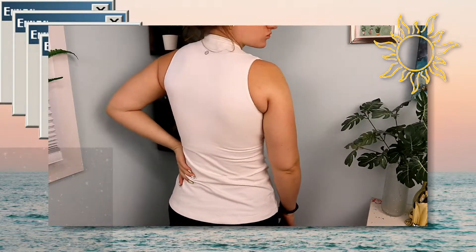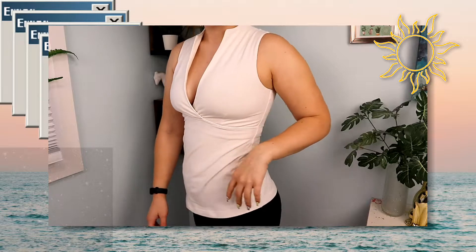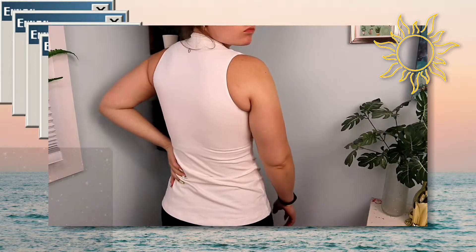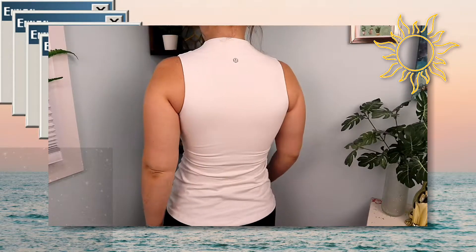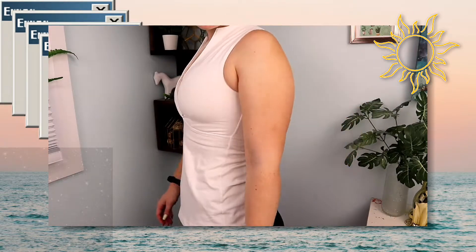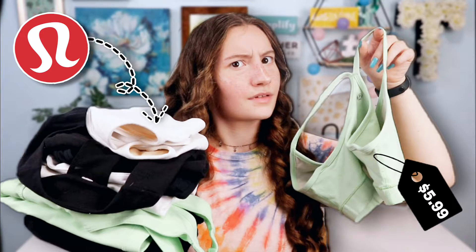The material feels exactly the same as the other top and on the back there are no extra seams — it is just one complete sheet of material. Holding this up I'm like, oh my gosh that is adorable, so cute, love it — but then when I tried it on I just feel like it maybe is not meant for me. I think I might be selling this or giving it to one of my friends.